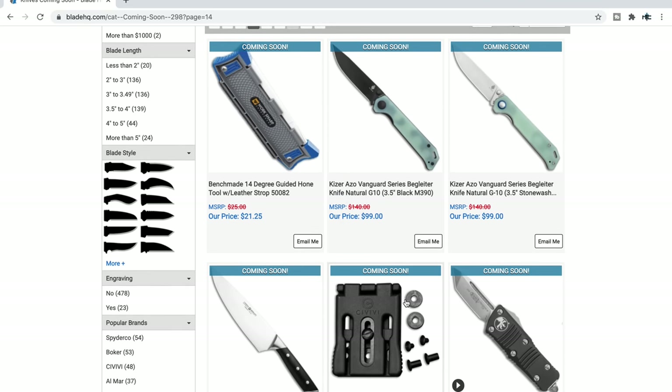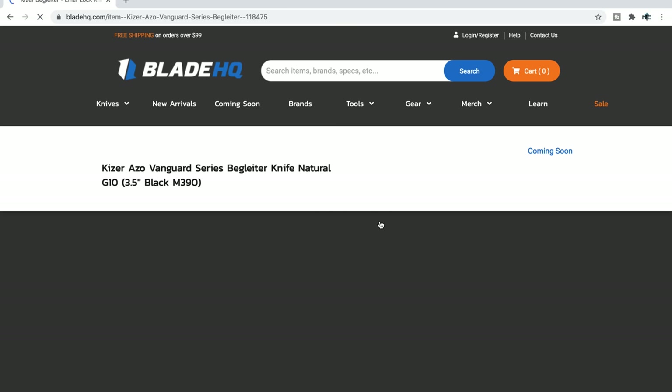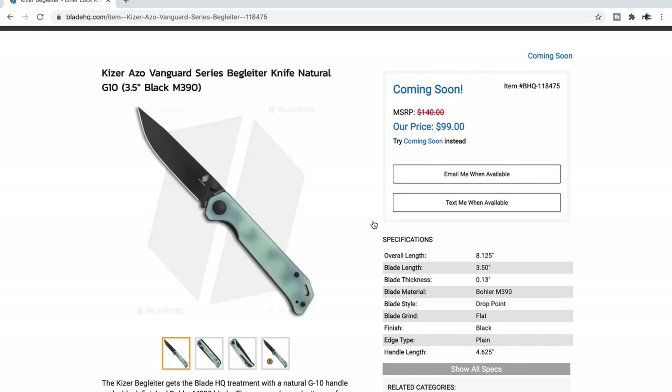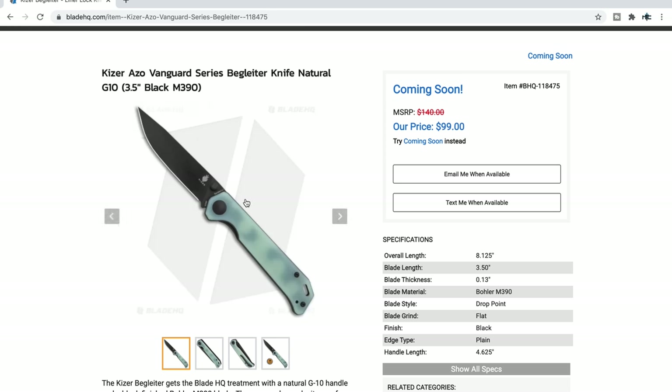Kaiser Azo Vanguard — in M390? What? 8 inches, Jade M390 for 99 bucks? Okay. Yeah — that's cool. I'm glad I went a little bit deeper here.